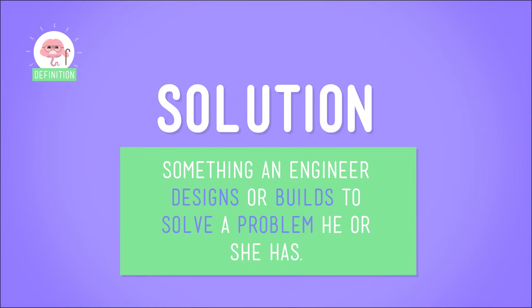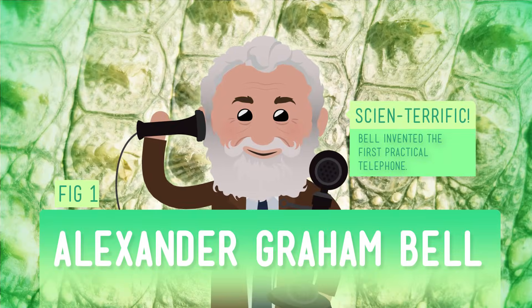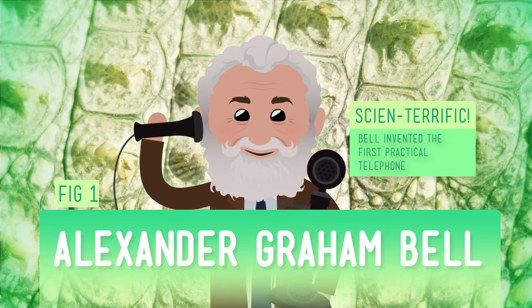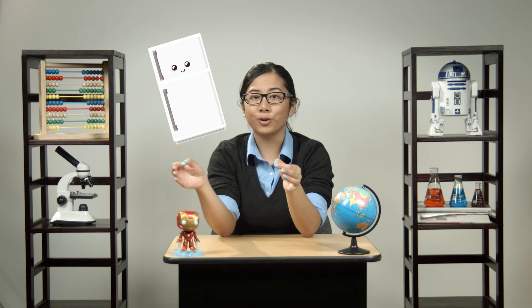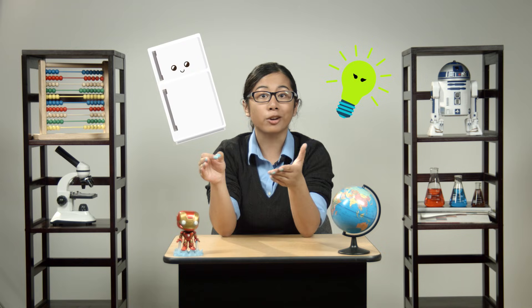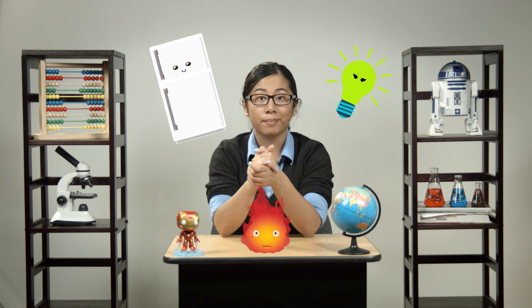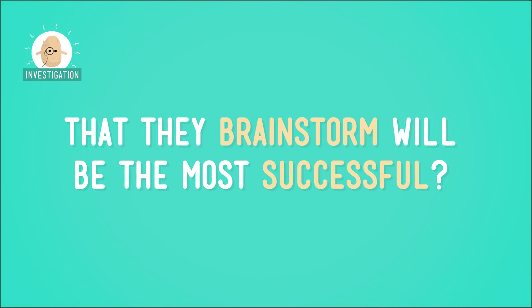Let's back up a bit. A solution is something that an engineer designs or builds to solve a problem he or she has. Some solutions that engineers have come up with include the telephone — a solution to the problem of how people in different places can communicate with each other — or the refrigerator, a solution to not being able to keep food fresh for long periods of time, or light bulbs, a solution to not being able to see at night using something safer, brighter, and more reliable than an open flame. Every day, engineers design and build solutions, but how do they decide which of the many potential solutions they brainstorm will be the most successful?